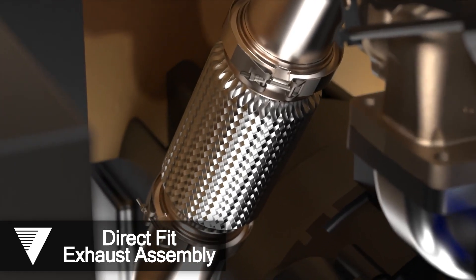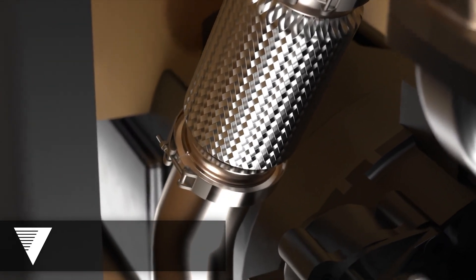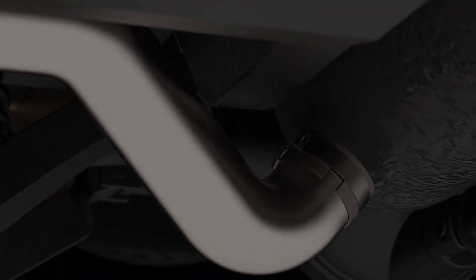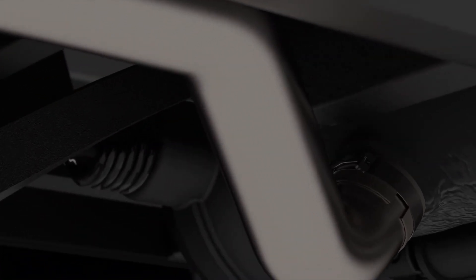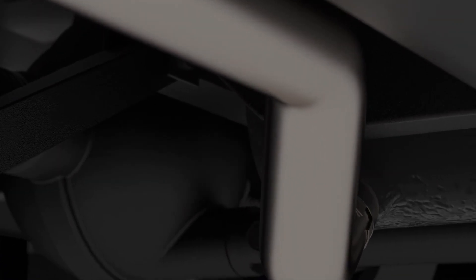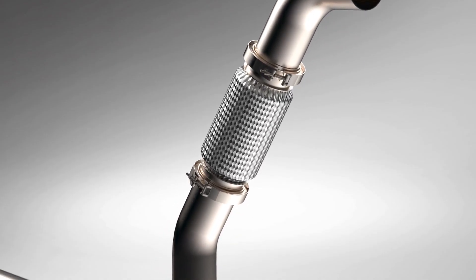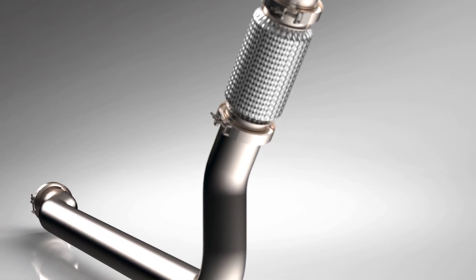Tube bends and direct fit exhaust assemblies. Vibrant Power's tube bend and direct fit exhaust program specializes in customizing exhaust assemblies for the military industry. Our engineers can ensure your space constraints, temperature changes, airflow and back pressure requirements are met.